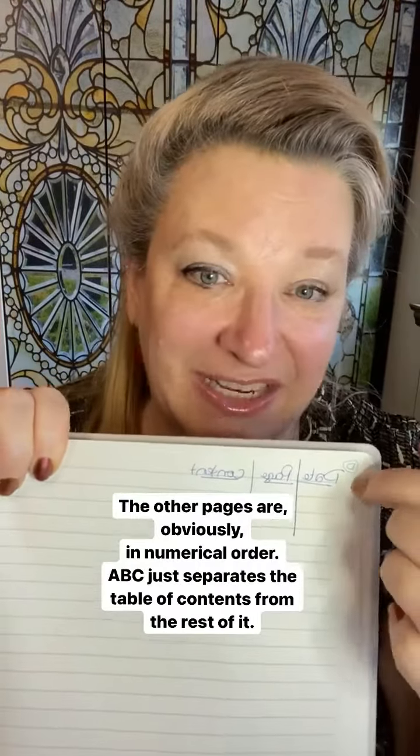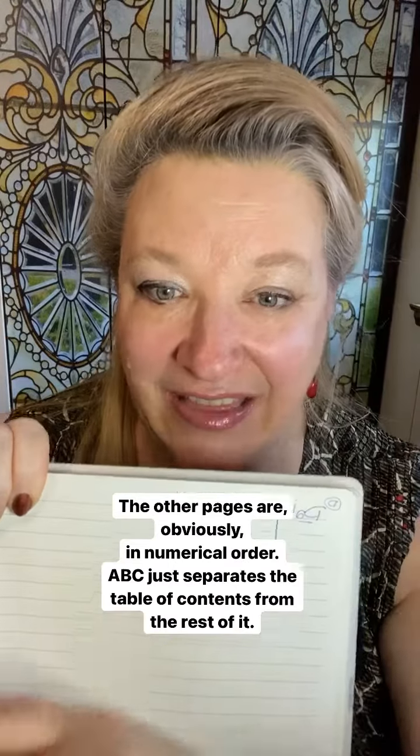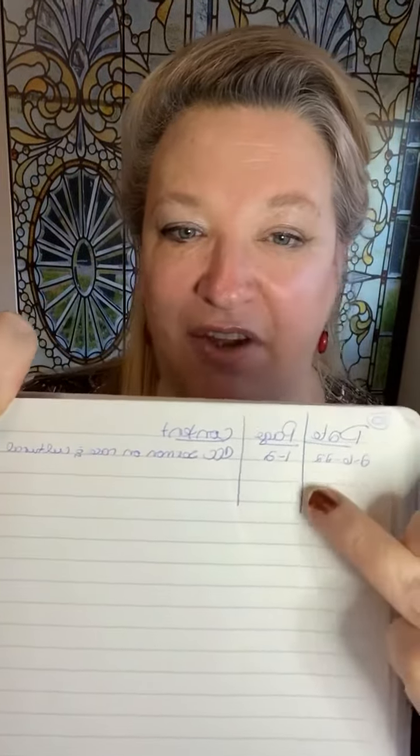I label the pages D, C, B, and A. For instance, you can see here I've got February 6, pages 1 and 2, and then this was what the note was on. I just go through the whole journal and document it like this, maybe once a week.